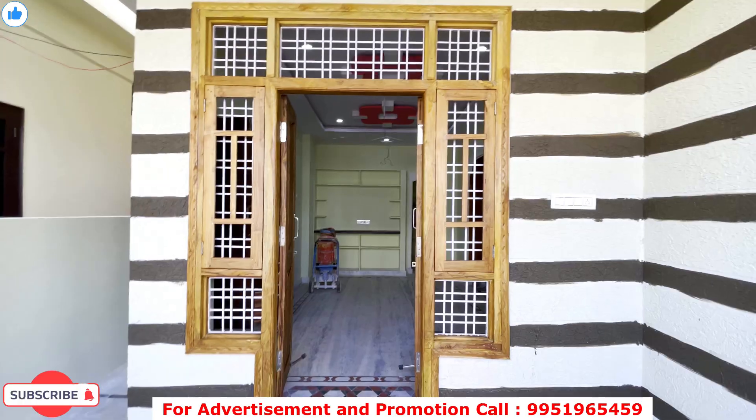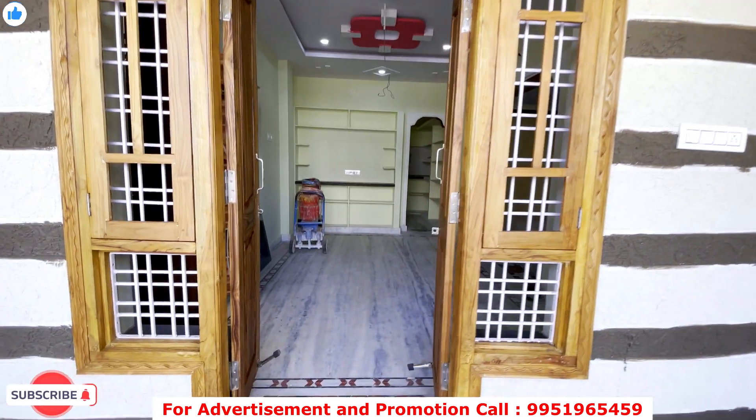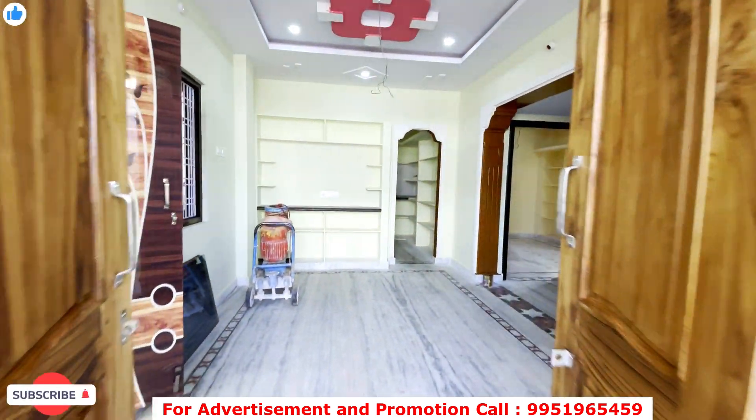Hello everyone. I am a BMR property. I am an independent house in the low budget. There are many reasons for this video.